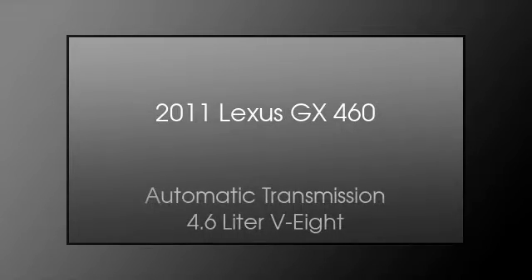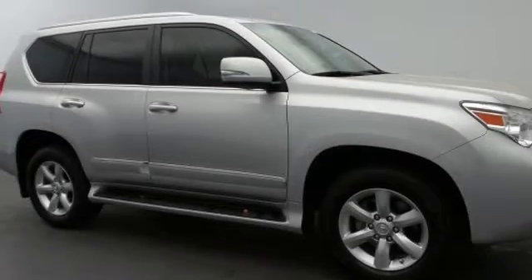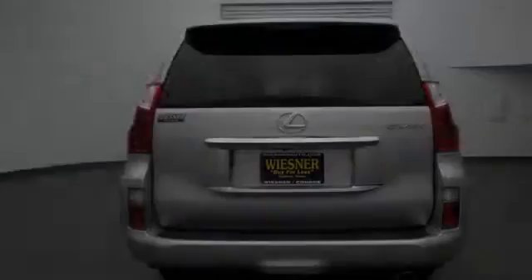This is a 2011 Lexus GX 460. This SUV has an automatic transmission and a 4.6 liter V8.